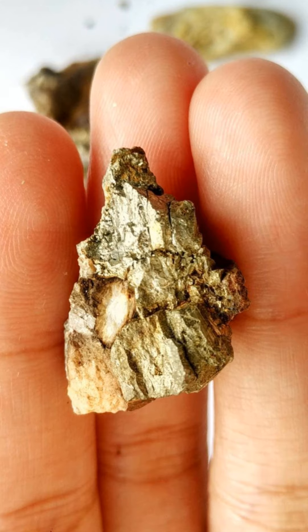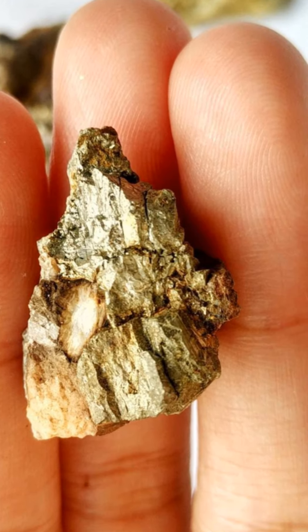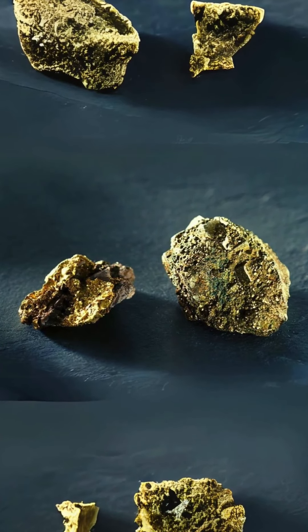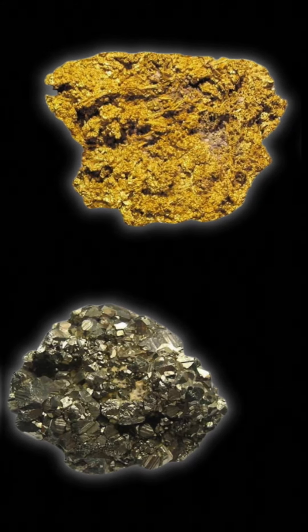Real Gold and Fool's Gold, also known as Pyrite, are commonly confused due to their similar metallic appearance. However, there are key differences that help distinguish the two.